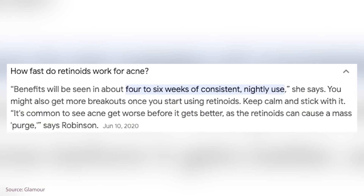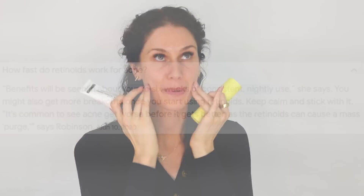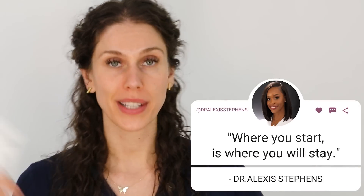Retinoids normally take 35, 40, or even 60 days to work, but once they start, they make your skin look brand new. In the words of Dr. Alexis Steffens: where you start is where you'll stay. Retinoids and sunscreen, baby. When it comes to acne redness, remember that a lot of that is caused by inflammation, and something a lot of people don't consider is how much antioxidants can help.